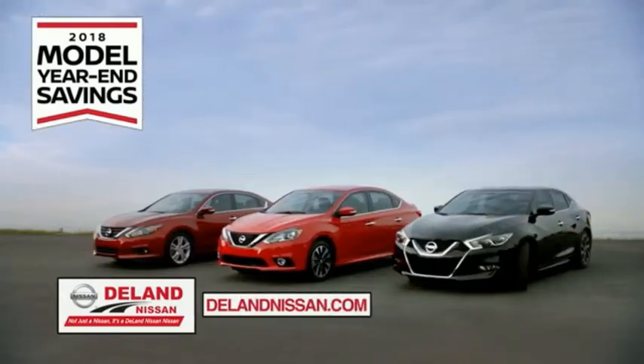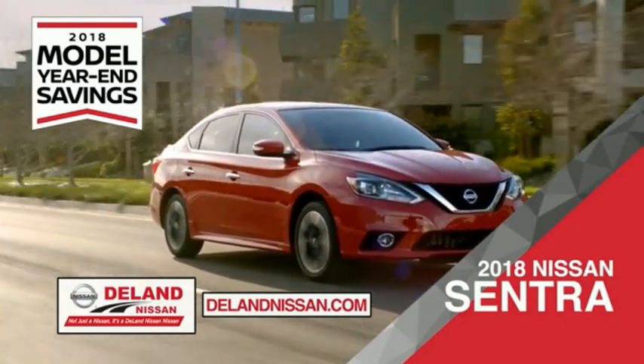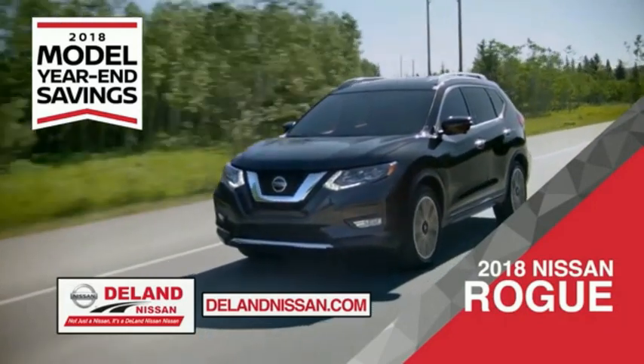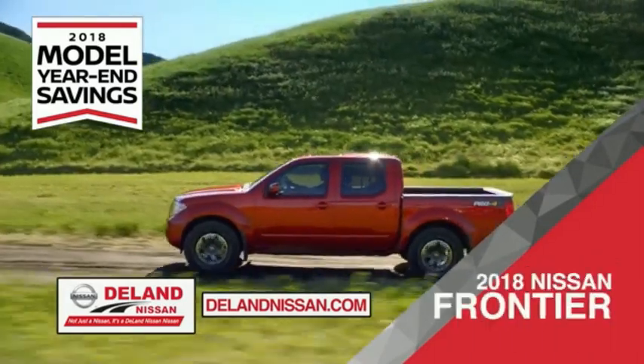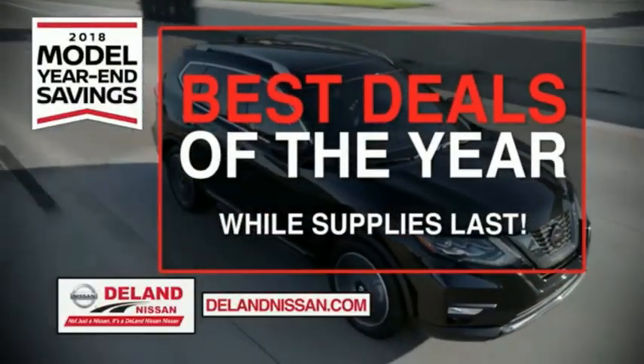During the 2018 model year end savings event, save on the 2018 Nissan Sentra — impressively styled and crafted just for you — or the family-friendly SUV crossover, the 2018 Nissan Rogue or Rogue Sport. Or work smart and play hard in the 2018 Nissan Frontier truck. Save big on all 2018 models before the end of the year, but only while supplies last.